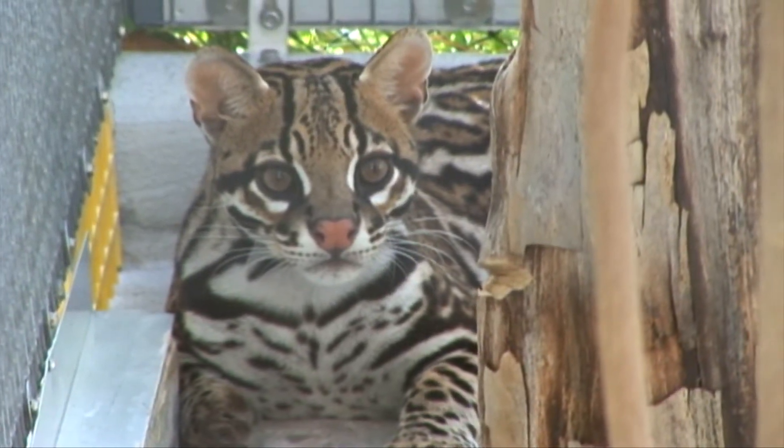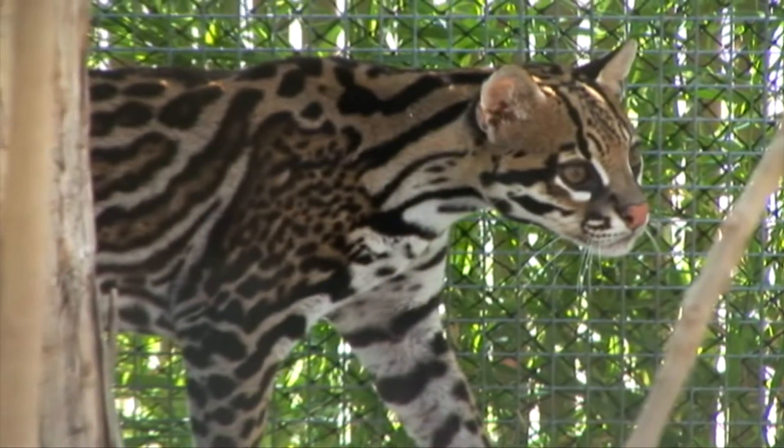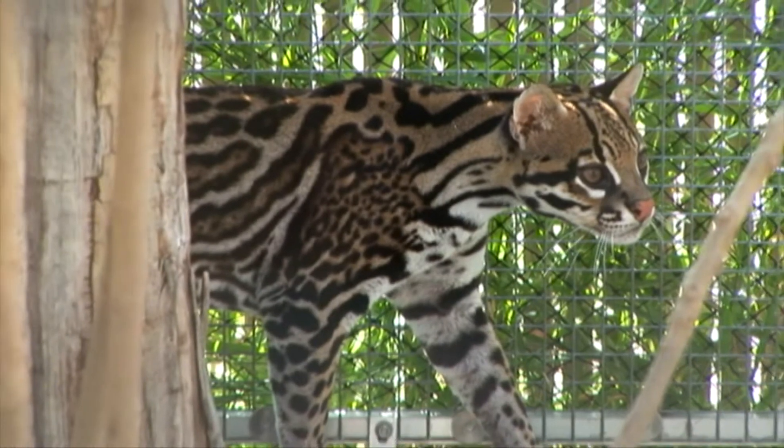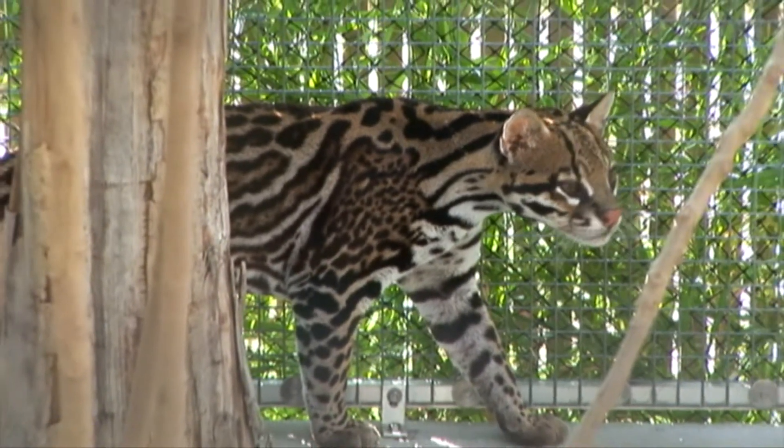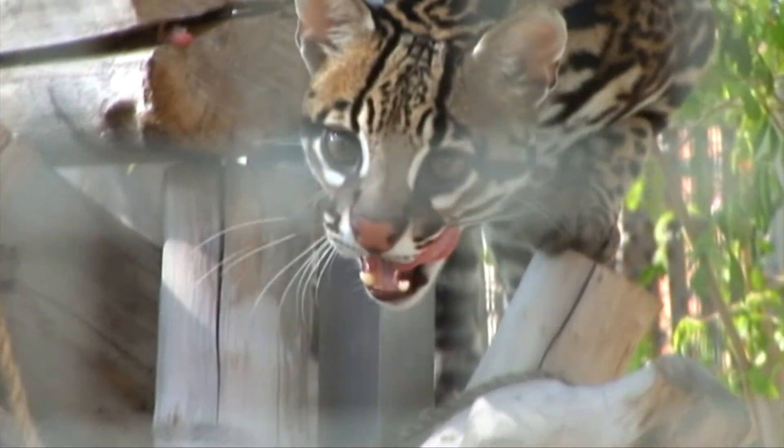Another thing that we do with Cooper that he was not used to is different forms of enrichment. Enrichment is anything that you give an animal to increase their natural behavior and decrease the monotony in their day. So he gets a lot of variety of food toys and puzzles, trying to figure out how to open containers and boxes.